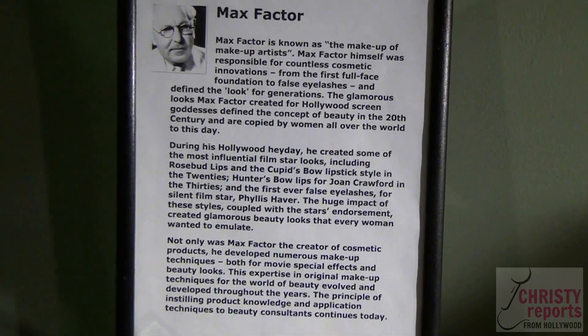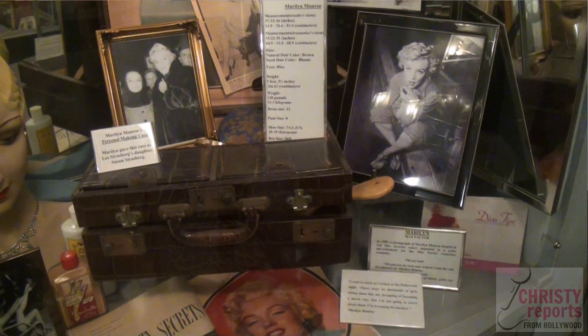He created these different makeup rooms — there are four of them. It was all about your looks, your hair, your skin, your eyes. We're surrounded by Marilyn items, costumes, personal things. Her makeup case is right here.